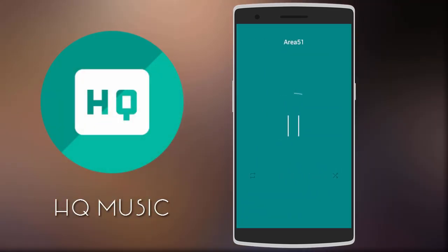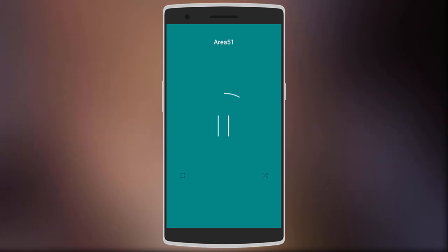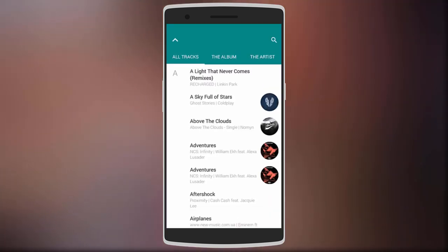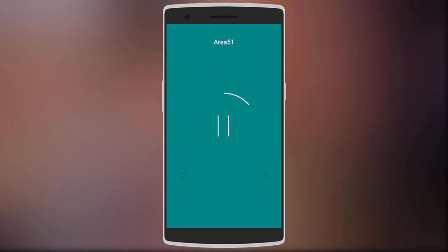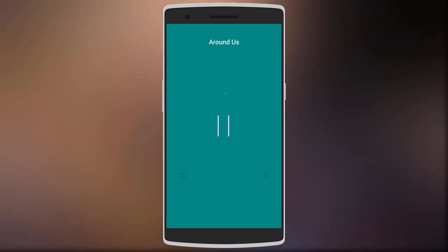Next we have HQ Music, which is a minimal gesture-based music player. On the top you have the song name, and tapping anywhere on the screen will pause or play the music. Swiping down will show you the album art and song details, swiping up gives you all your songs in alphabetical order, swipe to the left for the next track, and swipe to the right for the previous track. It's a great music player especially if you're a fan of minimalism.